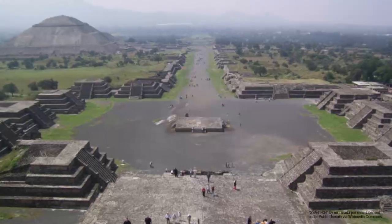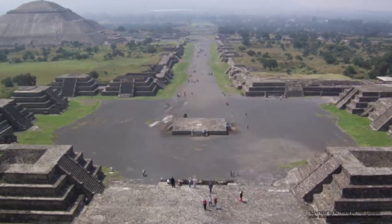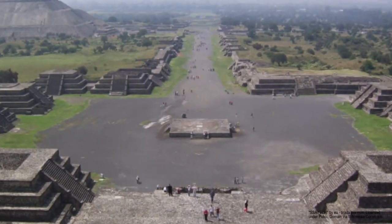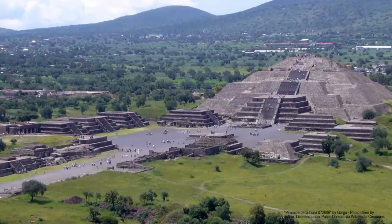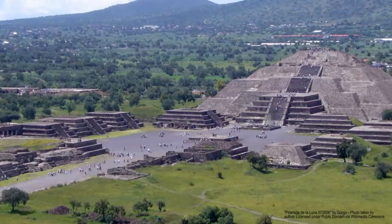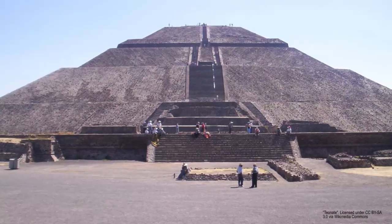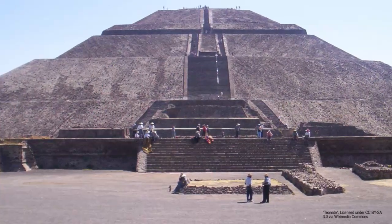In the pre-Columbian Americas, Teotihuacan in Mexico was the largest city, originally covering an area of about 20 square kilometers. Around the year 100 BC, 2,200 structures were built with stone and lime plaster. One of them is the famous Pyramid of the Sun, the third tallest pyramid in the world with a height of 224 meters.